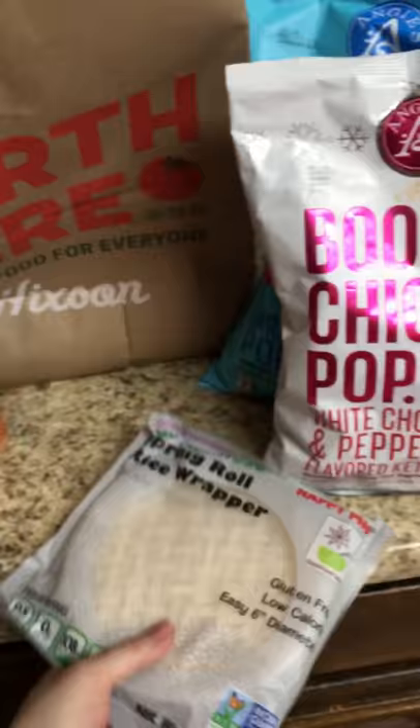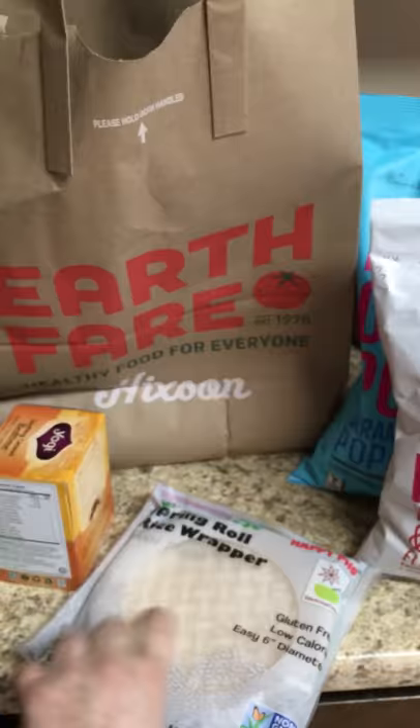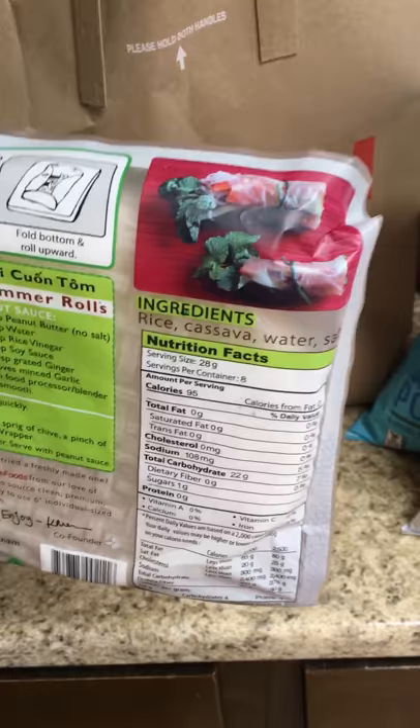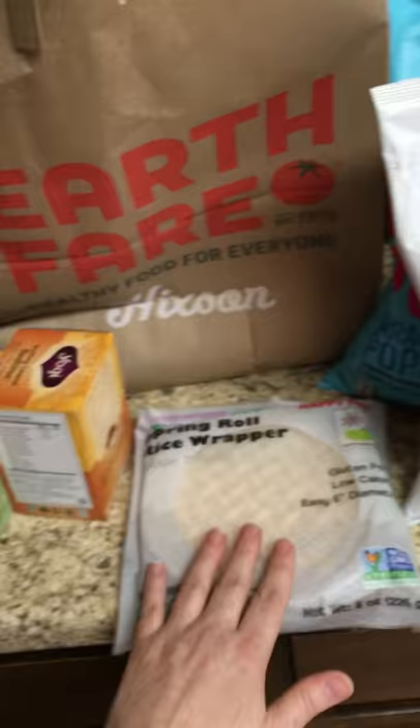The last food item I picked up were these spring roll rice wrappers. They're gluten-free — like I mentioned, I have that gluten allergy. I got these to make little spring rolls, just to roll up some veggies and maybe some lunch meat and have a quick snack. That way it's a good alternative to, you know, a tortilla wrapper. Really looking forward to these — I've been looking for them for quite a while and my grocery store did not carry them.